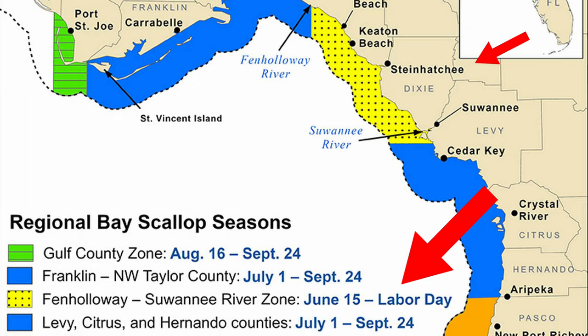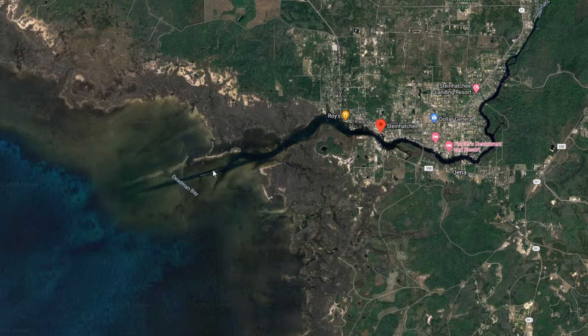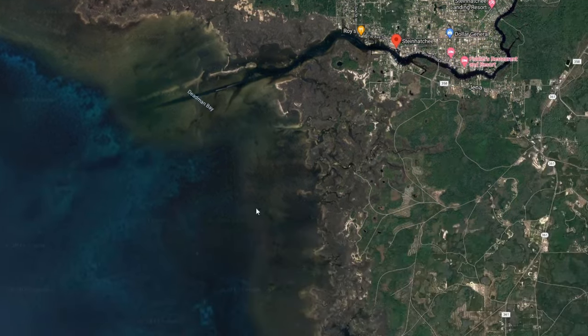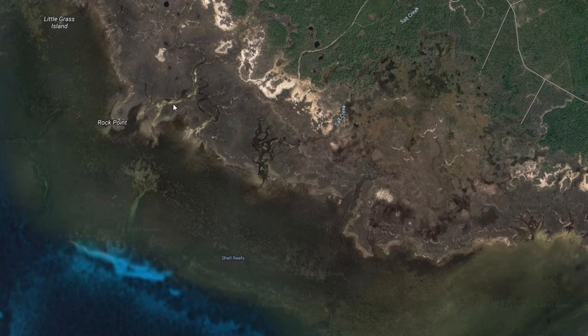They start June 15th this year and Steenhatchee is going to see thousands of people try their hand at catching scallops. When you are looking for scallops you pretty much have two options once you get outside the channel. You can go north up into this area or you can go south down into this area. Both areas have very good scalloping grounds and what I would recommend is going into this area near a little place called Rock Point. In today's video this is where you'll see where I found some scallops.